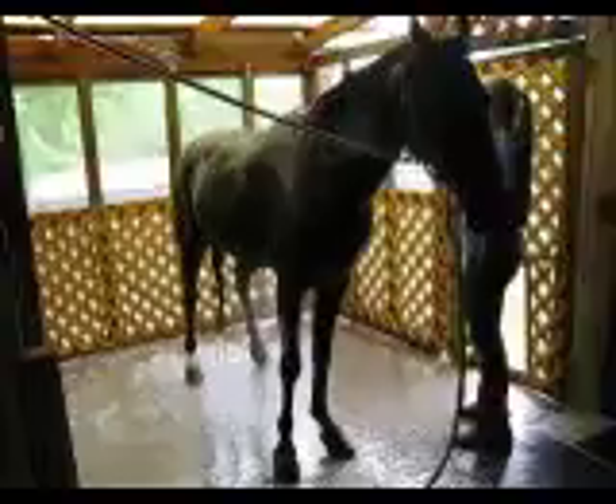He loves his baths. Very patient in the cross ties. Very still — likes movement. He's a very quiet horse and he's really pretty. He's got one little white sock in the back, and his tail touches the ground. He's got a thick mane and tail.